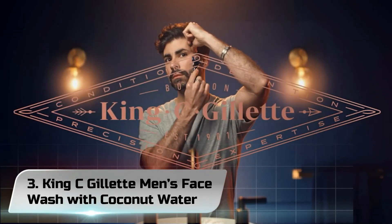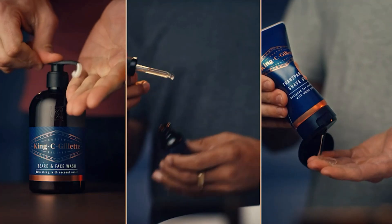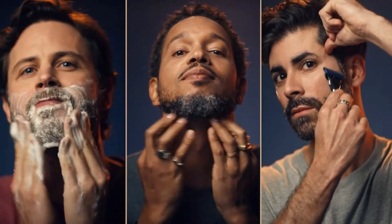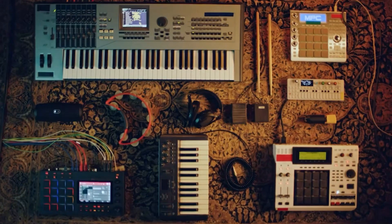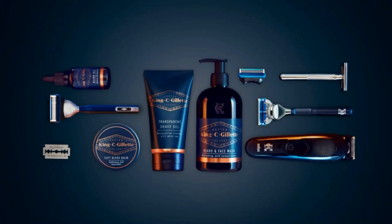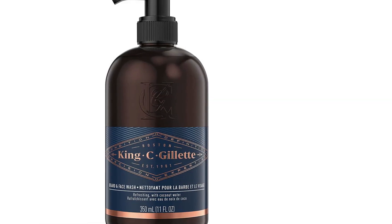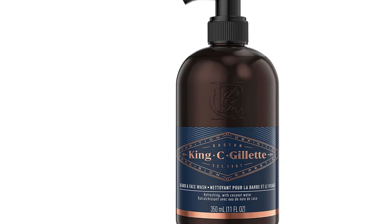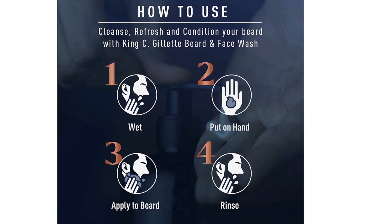Number 3. King C. Gillette Men's Face Wash with Coconut Water — the pinnacle of over a century's worth of innovation and expertise, and the only range that bears the name of our company's founder. King C. Gillette. Having a beard is more than just letting your facial hair grow. Maintaining a well-groomed beard is a craft that requires the right tools. Fueled by the spirit of our founder, the King C. Gillette line includes a complete set of precision tools and quality care products to enable every man to create his own unique style.